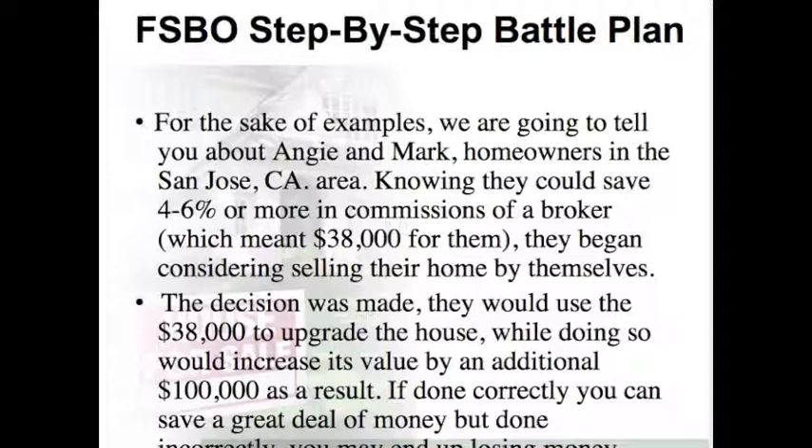For safe examples, we're going to tell you about Angie and Mark, homeowners in the San Jose, California area. Knowing they could save 4–6% or more on commissions of a broker, which meant $38,000 for them, they began considering selling their home by themselves. The decision was made — they would use the $38,000 to upgrade the house, which would increase its value by an additional $100,000 as a result.